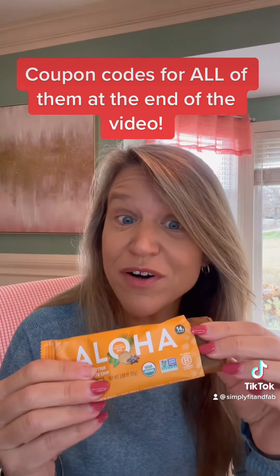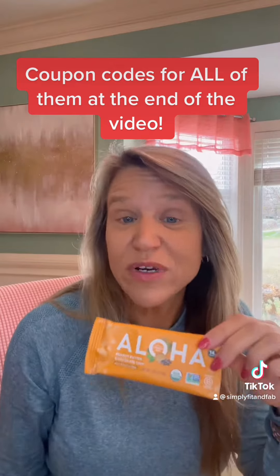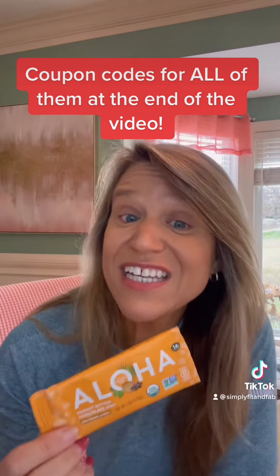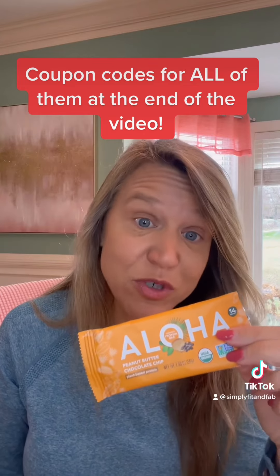Let's look at the Aloha Bar next. Doesn't it look good? This one is a plant-based protein bar. It's organic, gluten-free, dairy-free, soy-free. It's non-GMO and there's nothing artificial in it. This one has 14 net carbs, 10 grams of fiber, and 14 grams of protein.